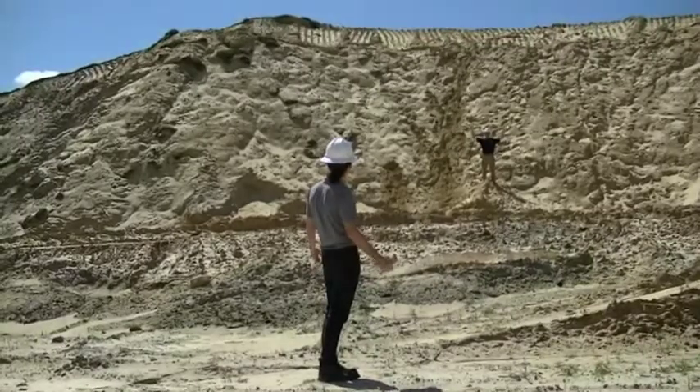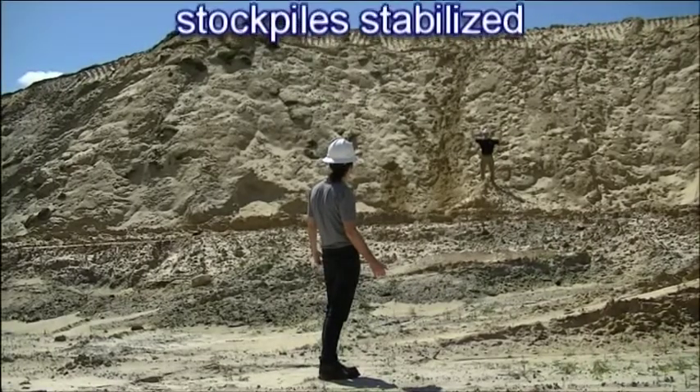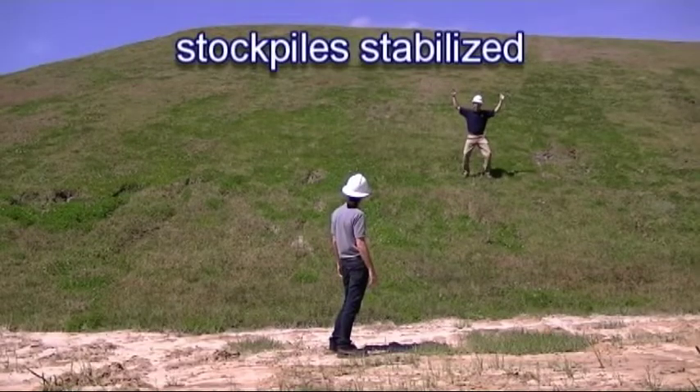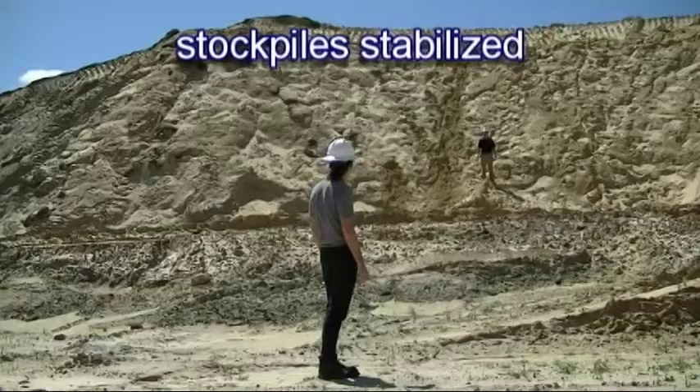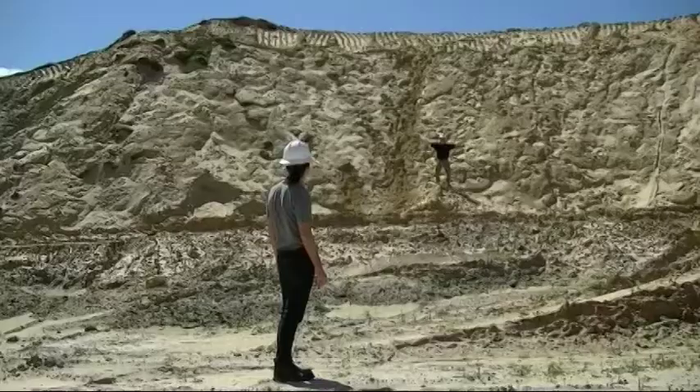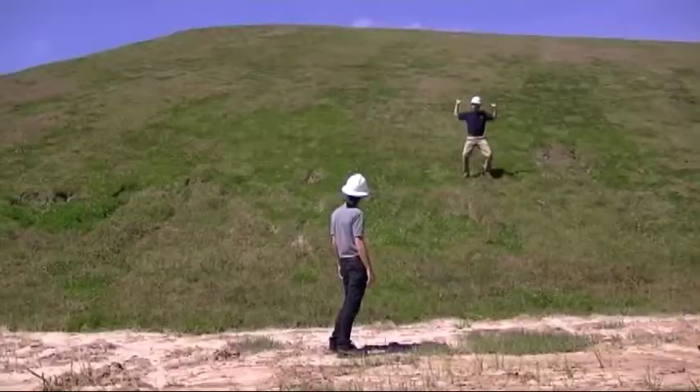This is an unstable stockpile — this is bad. This stockpile over here is stable — this is good. Bad. Good.